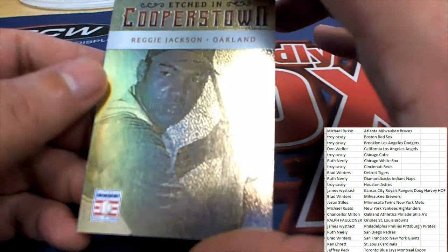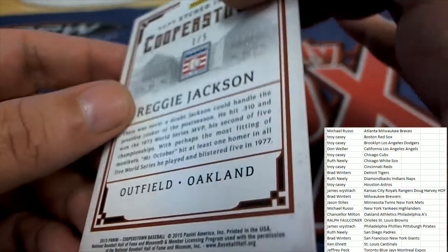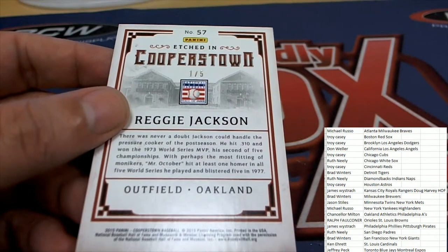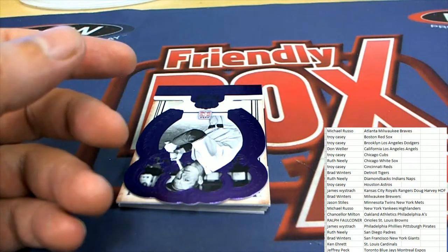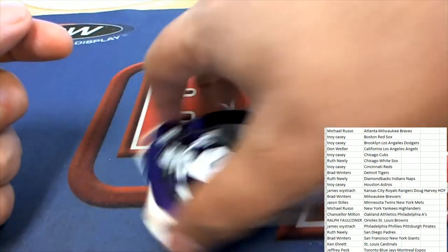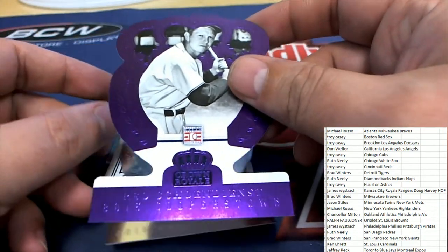Cooperstown — Reggie Jackson, etched in Oakland. Reggie Jackson, one of five. Chance the Rim, congratulations Chance — nice one of five Reggie Jackson.